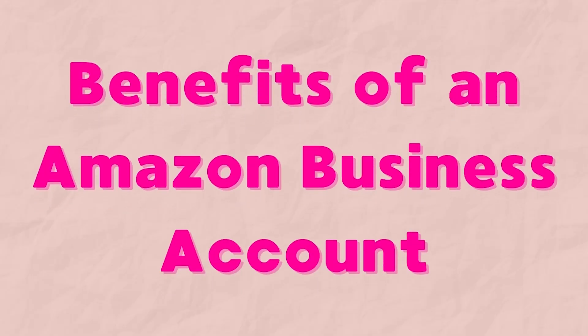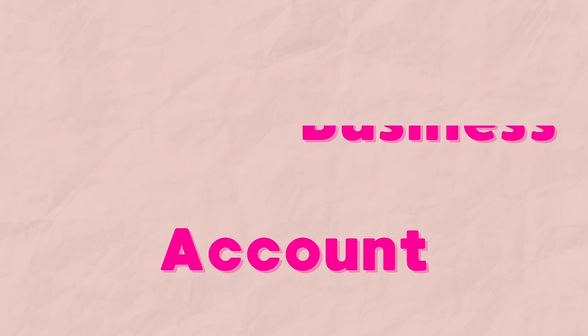A few of the benefits of having an Amazon business account: they have some business-only pricing on items, especially when you buy in bulk. There are some items under the business account that you can get cheaper than if you were to have a regular Amazon account, and if you're buying in bulk you'll definitely save money.